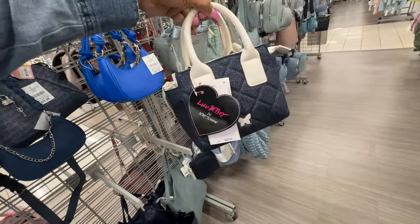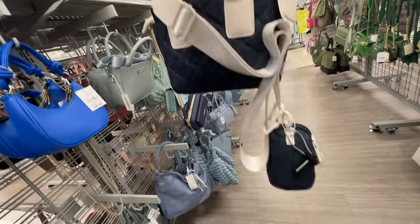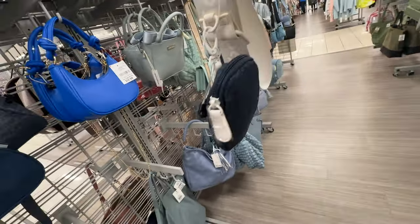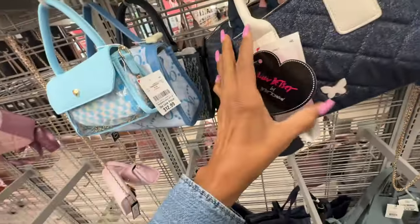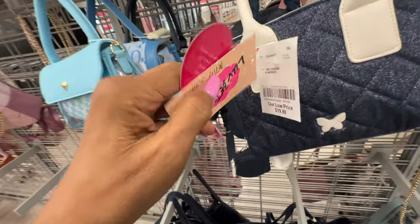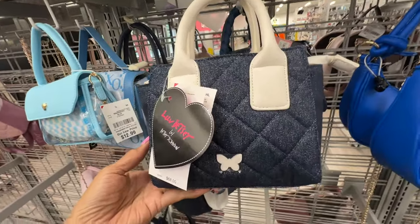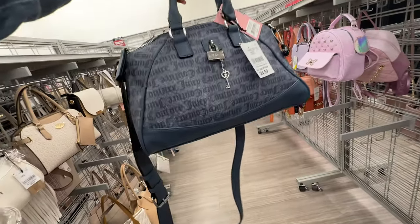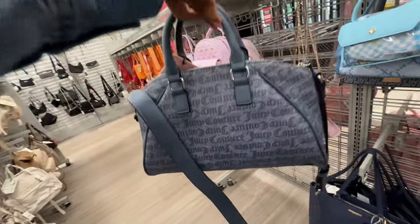This little cutie is Betsy Johnson — white and denim, top handle, web crossbody with a little pouch. Retail $68 — let me check the price. It's $20! Beautiful denim Juicy Couture right here — top handle, crossbody strap.